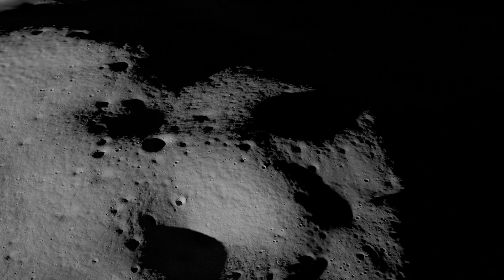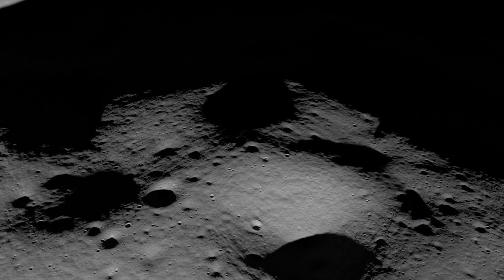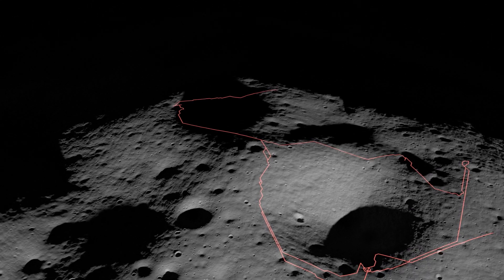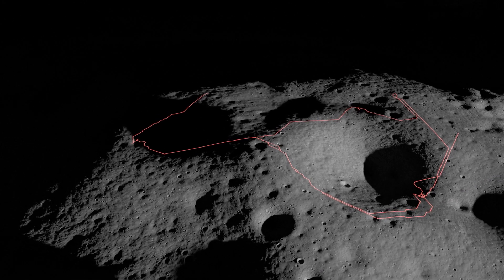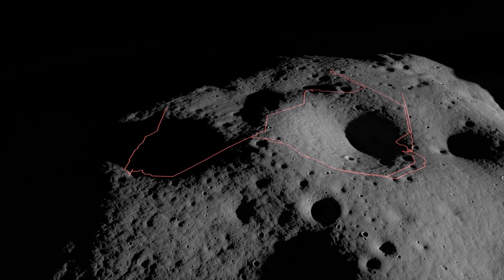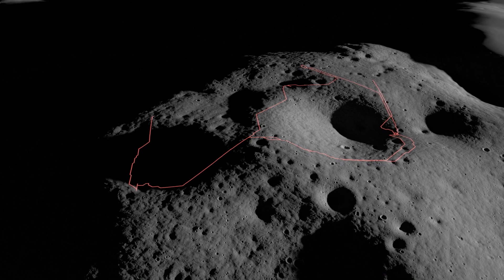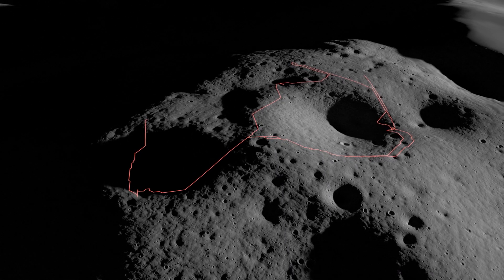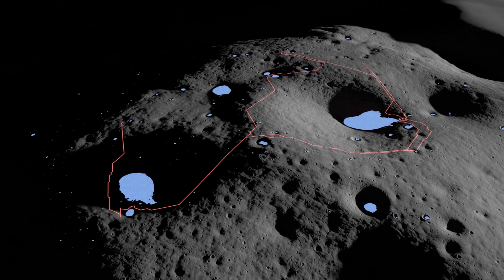Once on the surface, VIPER's mission will last 100 days and cover between 10 to 15 miles. And while a baseline traverse route through the Nobile region has been identified for the rover, the scientific discoveries VIPER makes along the way will actually influence where the mission team sends it next, so its planned route will most likely change. During its travels, VIPER will visit at least six locations where data suggests ice could be found.